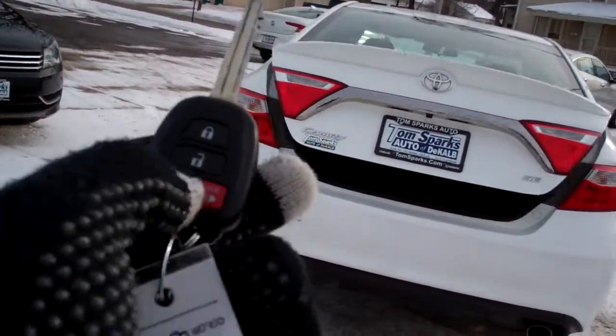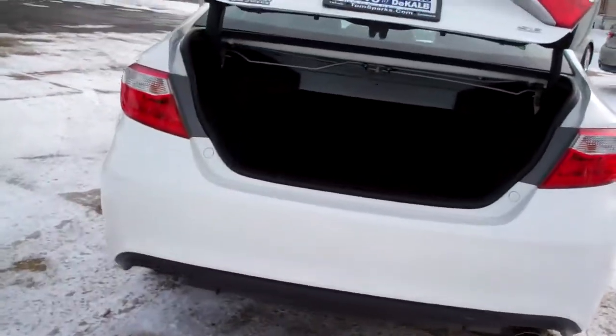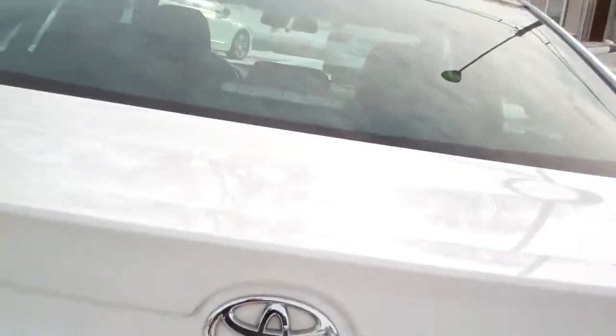Got keyless into the trunk, keyless into the car. Nice big trunk. You got split fold seats to get longer items in there.